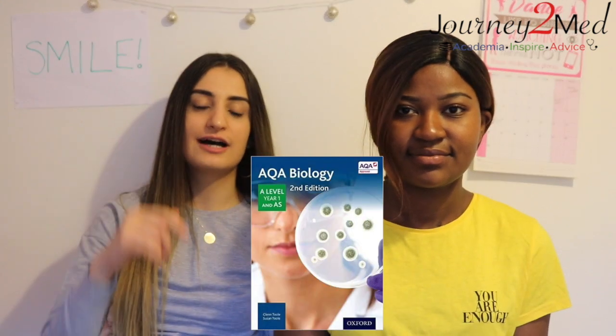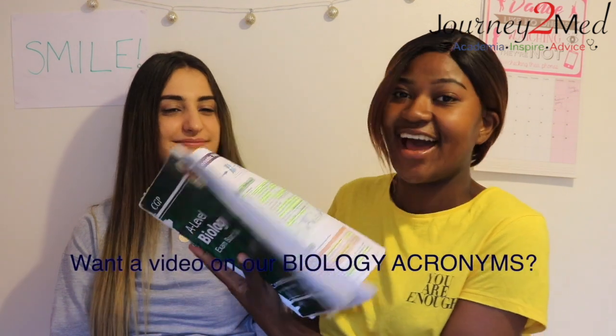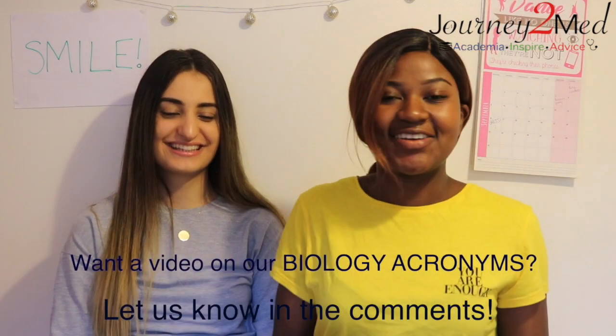Now we're going to tell you all the resources we used for A level biology. Our first and most important resource is the CGP A level biology revision guide — this book literally saved me. It summarized every single topic very well and made it easier to learn from. We were given an AQA biology textbook by our school, but it was really big and the topics weren't summarized as clearly.